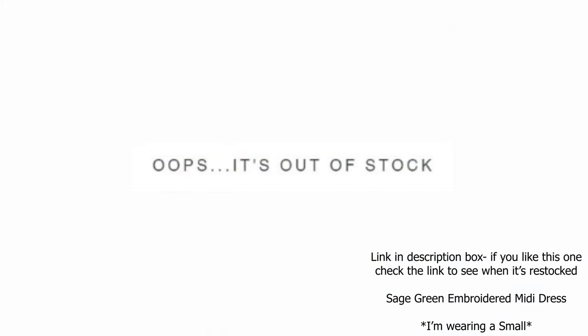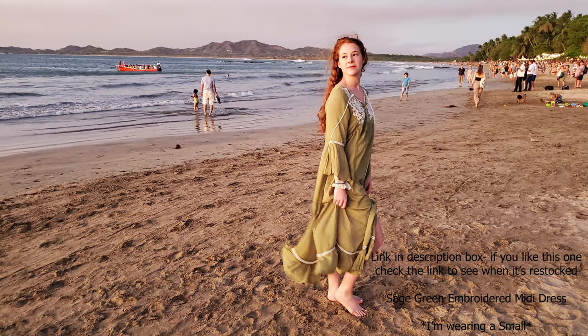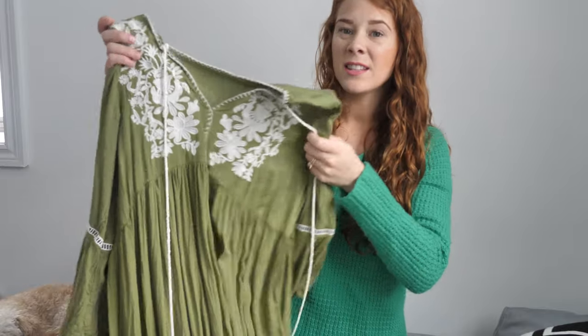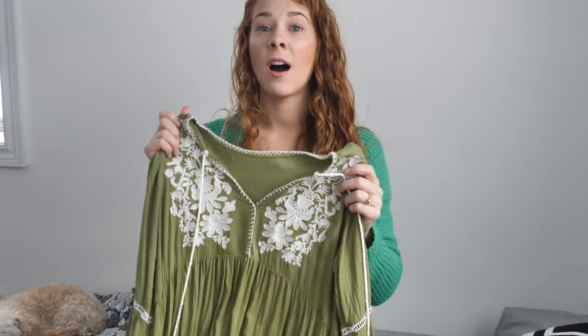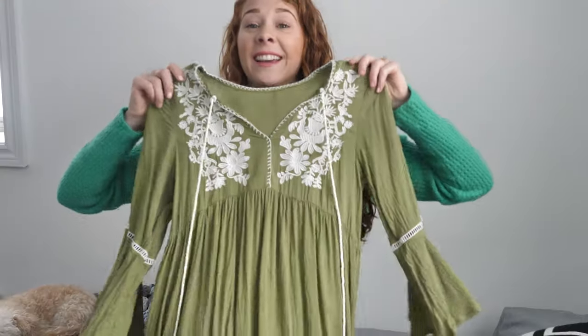I really wanted to try a dress — something flowy and light — so I got this one, which has some really pretty embroidery on the front. It feels like a really lightweight cotton. This was so nice to throw on in the evenings especially after being in the sun. The one day I got a sunburn I threw this on with nothing underneath because I didn't want anything to touch me, and it was nice and soft and just felt good.